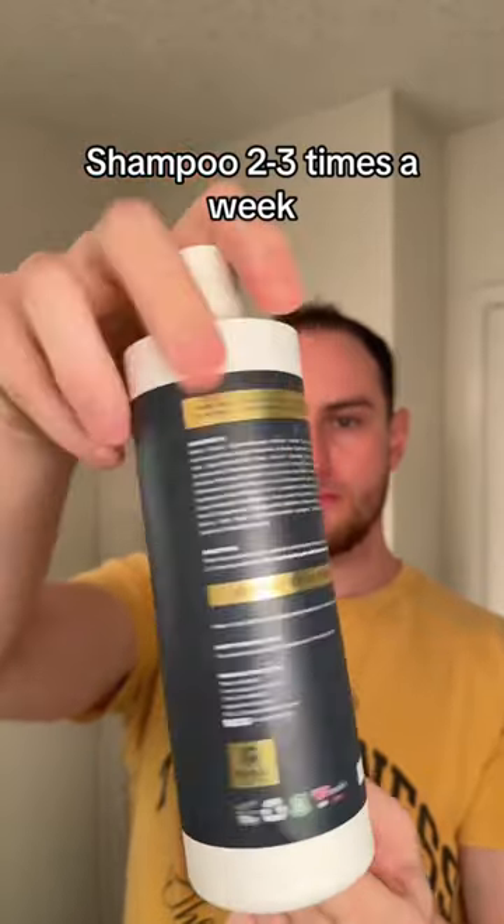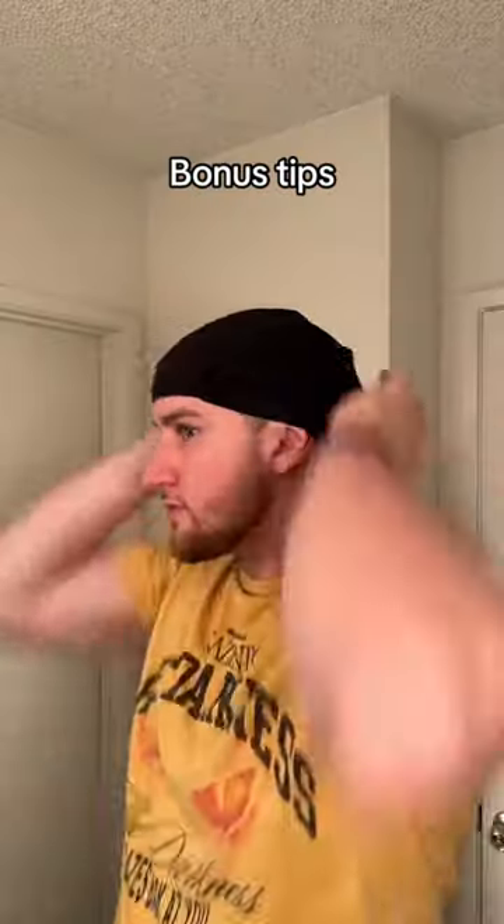I'm using shampoo from Maple Holistics — it's a natural shampoo and very easy on my hair. Bonus things I use include silk bonnets.